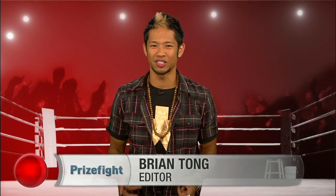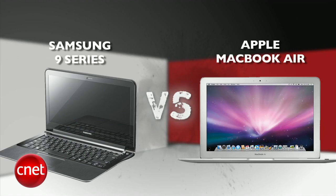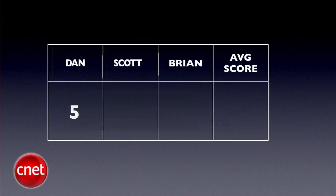What's up prize fight fans, I'm Brian Tong and this is a blockbuster battle between two of the thinnest 13-inch laptops — a prize fight throwdown showdown between Samsung's 9 Series and Apple's MacBook Air. Our judges are senior editor Dan Ackerman, senior associate editor Scott Stein, and Brian Tong. We'll take all three judges' blind scores and average them to the nearest tenth each round, and the final prize fight score will be an average of all rounds.